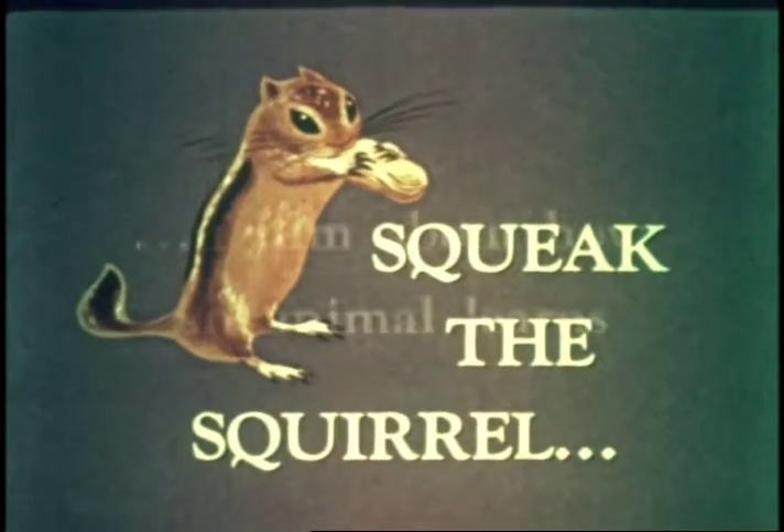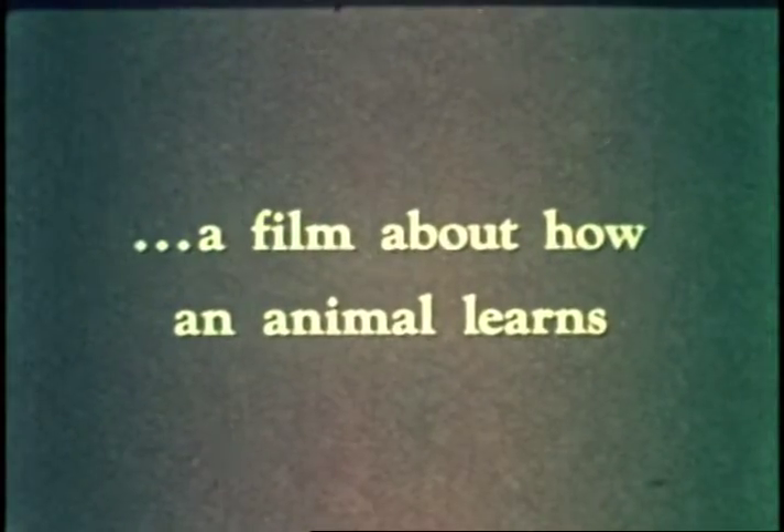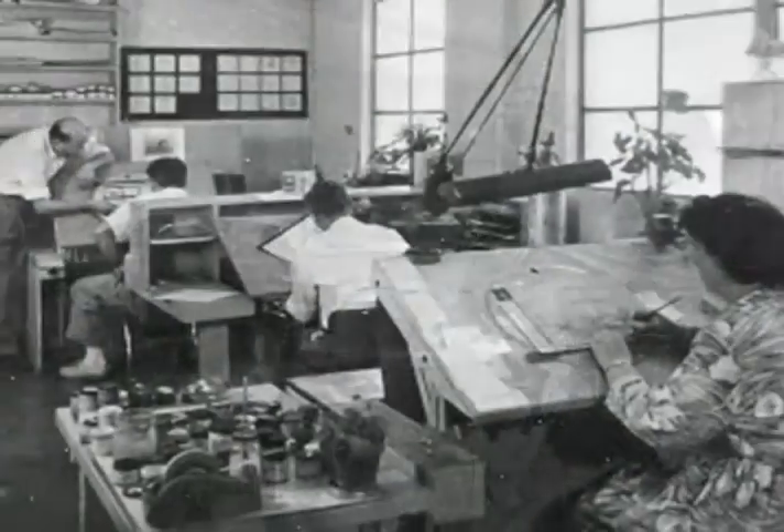Together they wrote, produced, and directed hundreds of titles, shown in schools, universities, and hospitals around the world.